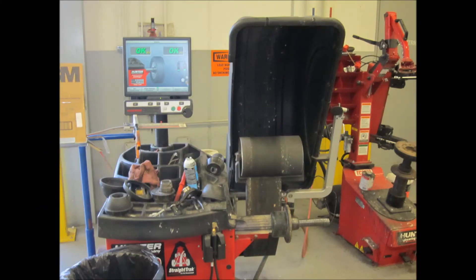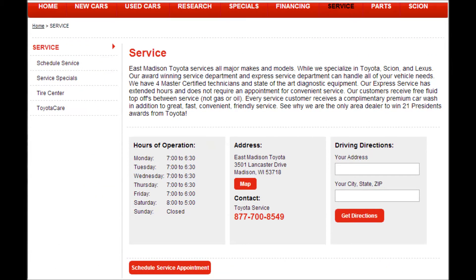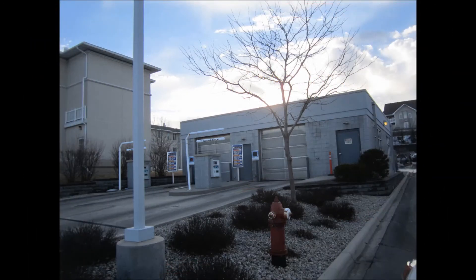You can create service appointments online if you choose to, and with any service visit you get a free car wash. What can be better than that? Thank you for visiting East Madison Toyota and have a great day.